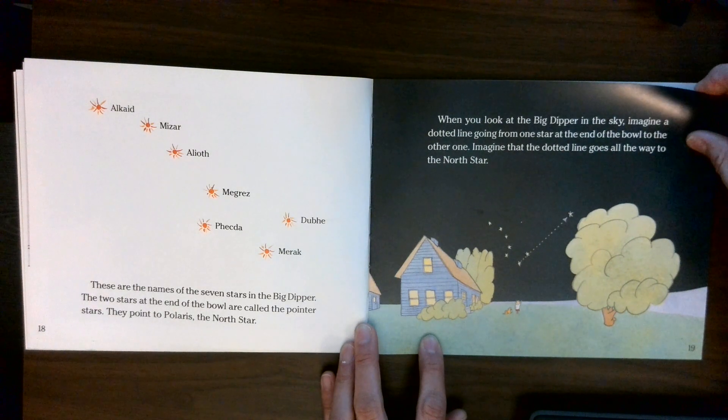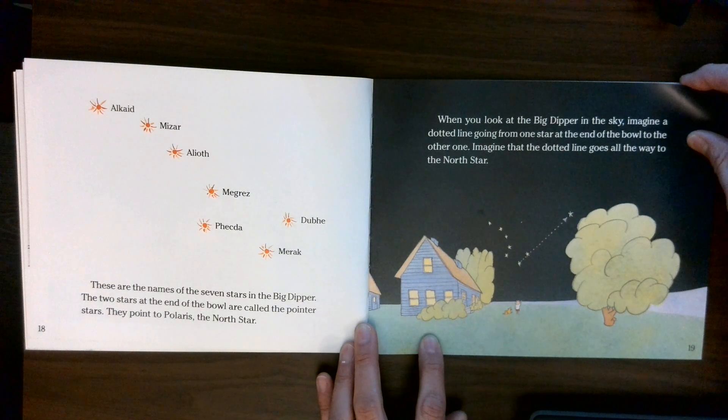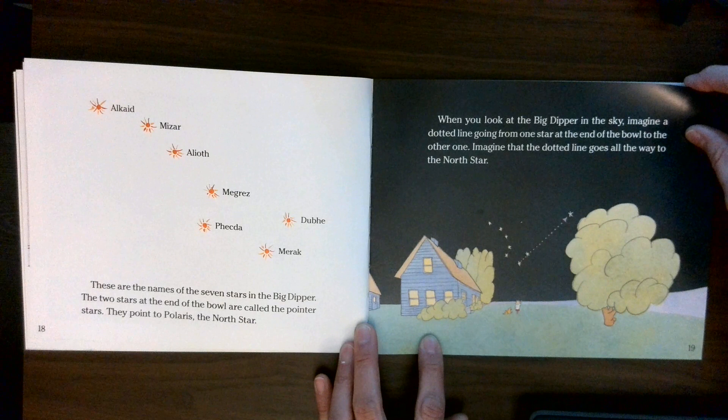When you look at the Big Dipper in the sky, imagine a dotted line going from one star at the end of the bowl to the other one. Imagine that the dotted line goes all the way to the North Star.